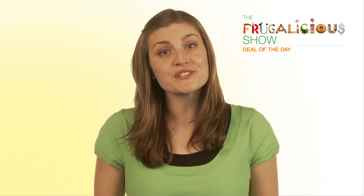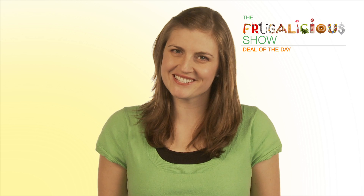Mission Frugalicious accomplished. Thanks for watching, everyone. Remember to subscribe to our channel. Check out our site, thefrugaliciousshow.com, and like us on Facebook. Happy shopping — I'll see you tomorrow.